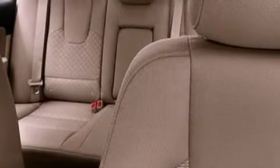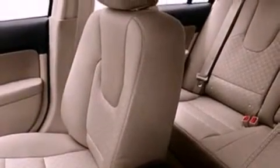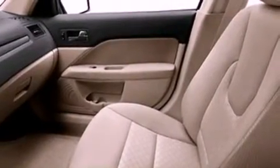cruise control, full-power accessories, a six-speaker audio system, a four-wheel independent suspension, a security system, a chrome grille, dusk-sensing headlights, front and rear reading lights, and fog lamps.